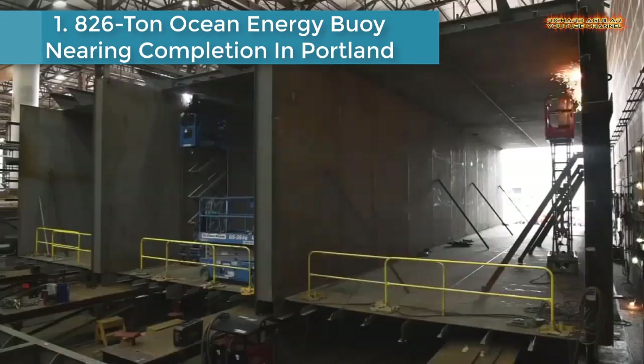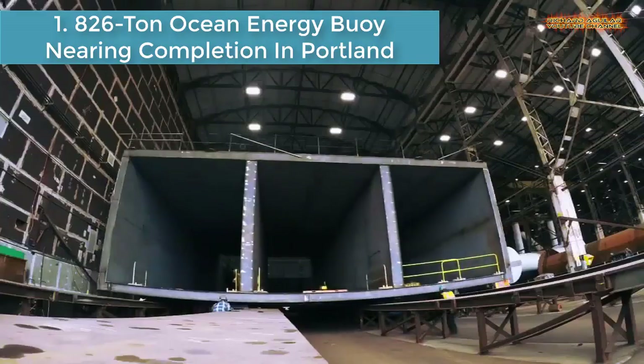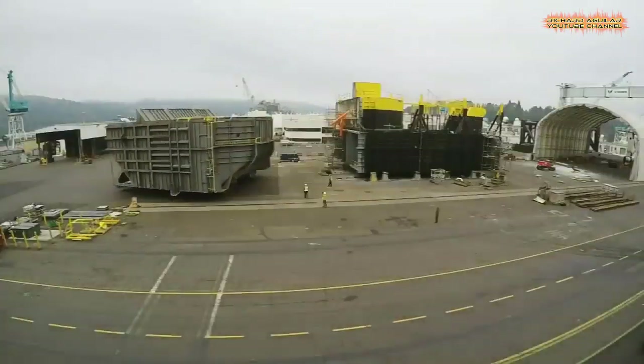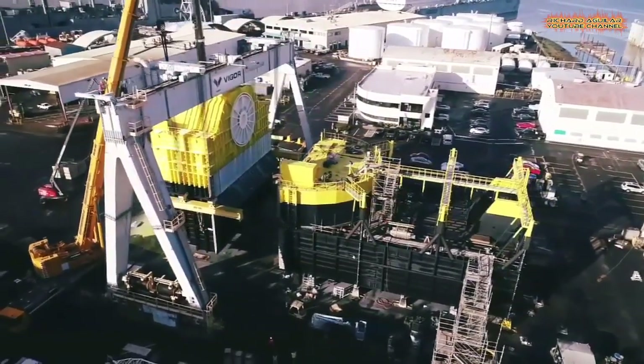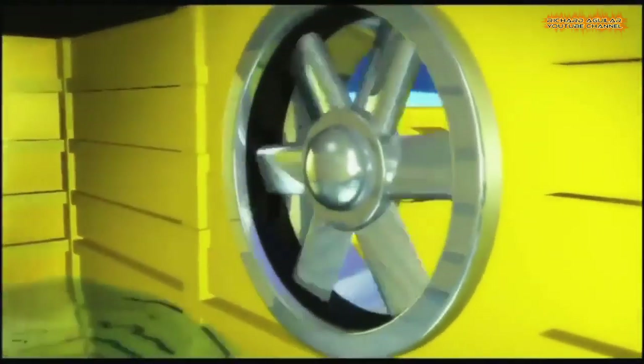Number one is the 826-ton ocean energy buoy nearing completion in Portland. Crews on Swan Island have been slowly and steadily constructing a massive, building-sized structure that some believe may be the future of wave energy. It's a wave energy converter made of 826 tons of steel that took 55 workers and 14 months to build.